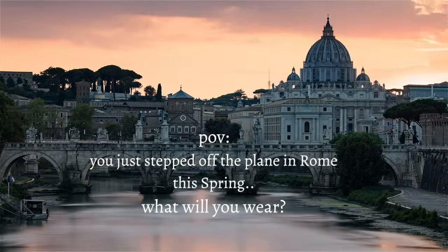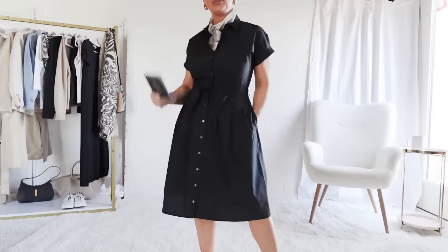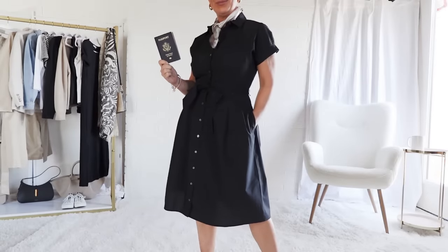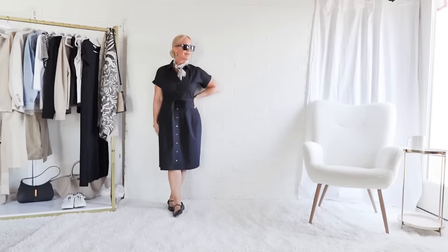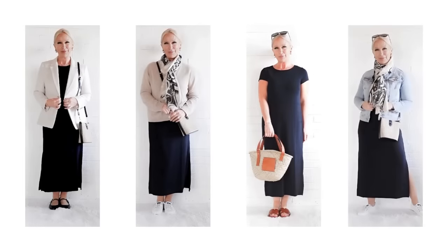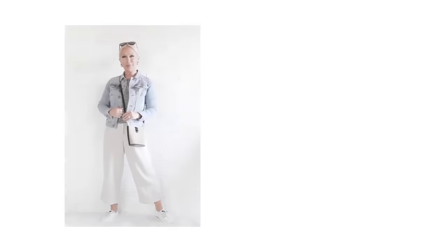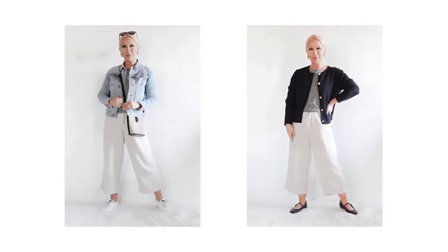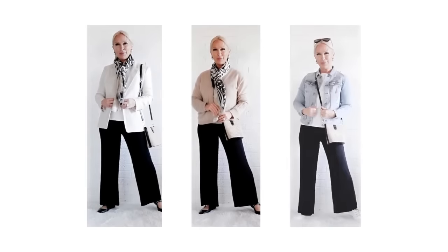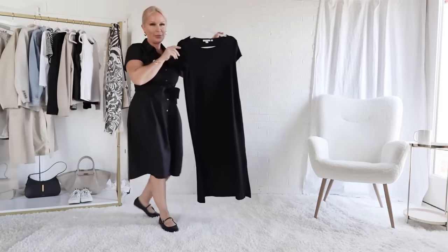Imagine yourself stepping off the plane in Rome this spring. What will you wear and what will you take with you? If I were traveling to Italy this spring, this is what I would pack.